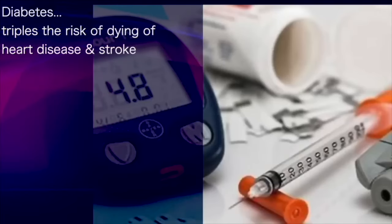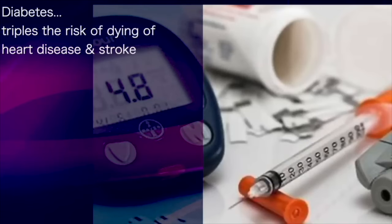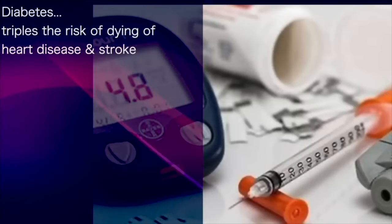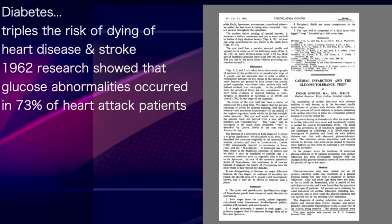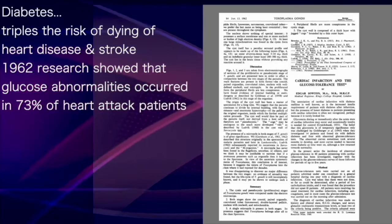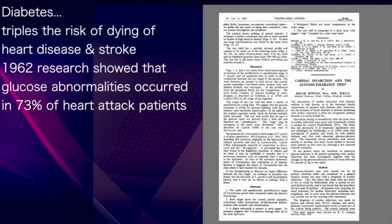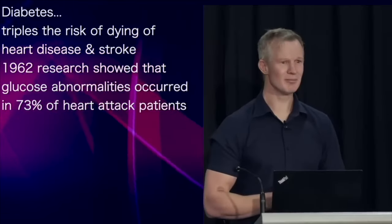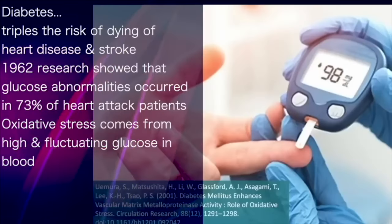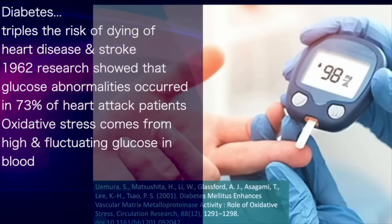What about diabetes? We know that diabetes is associated with a tripling of the risk of dying from heart disease and stroke. Research from 1962 demonstrated blood glucose abnormalities in 73% of heart attack patients — this has been known for a long time. The mechanism? Oxidative stress. It's been long known that high and fluctuating blood glucose levels, as occurs in diabetes, generates this oxidation.